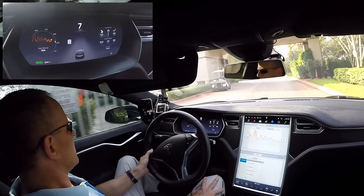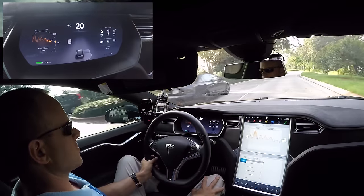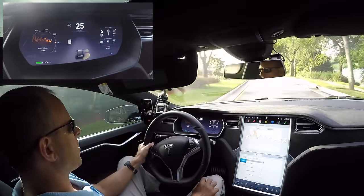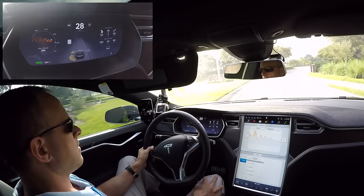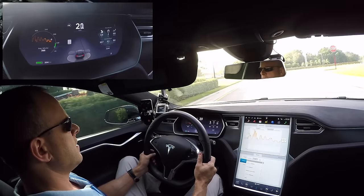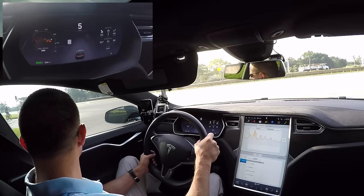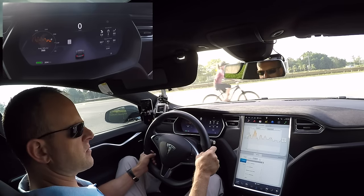All right, Brooks from Drag Times here. We just got the latest update for the Tesla Model S — it's version 7.0, their software which enables more of the autopilot features including auto steering. We've been waiting just about a year for this. They announced it in October when they announced the P85D, along with all the autopilot hardware stuff coming with the cars.